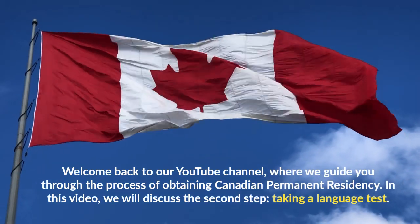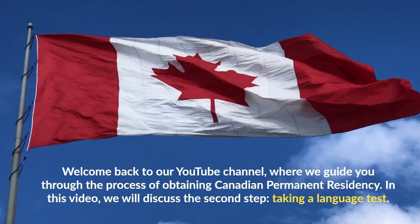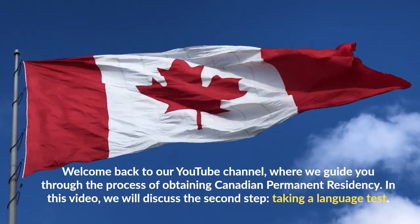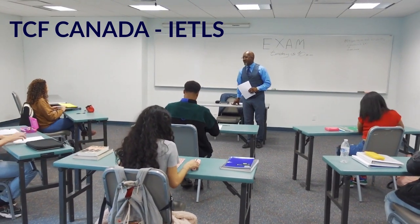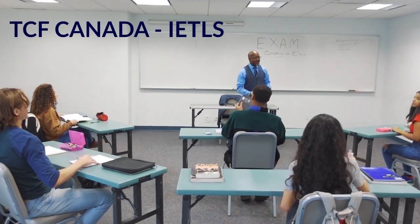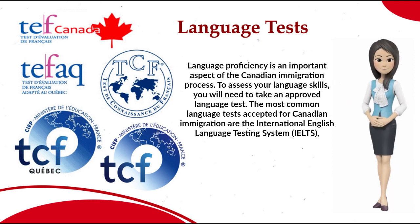Welcome back to our YouTube channel, where we guide you through the process of obtaining Canadian permanent residency. In this video, we will discuss the second step: taking a language test. Language proficiency is an important aspect of the Canadian immigration process. To assess your language skills, you will need to take an approved language test.